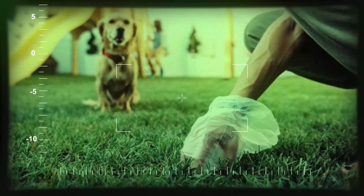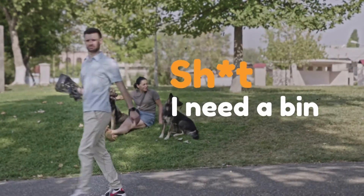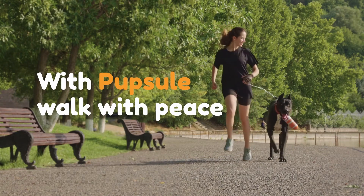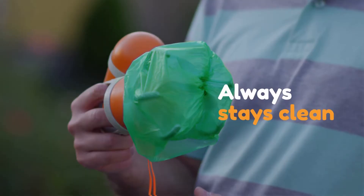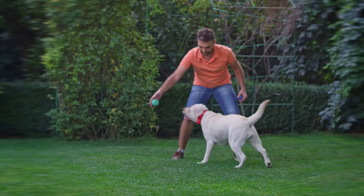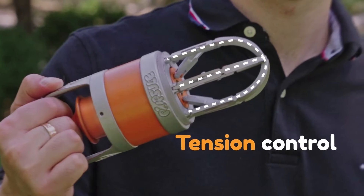No more grabbing with your hands. No more bulky pooper scoopers. No more carrying around that stinky bag full of poop. Popsle comes with a built-in bag dispenser and always stays clean. Its six claws ensure 360-degree cleanup, so no waste is left behind. You control the tension for the perfect grip.